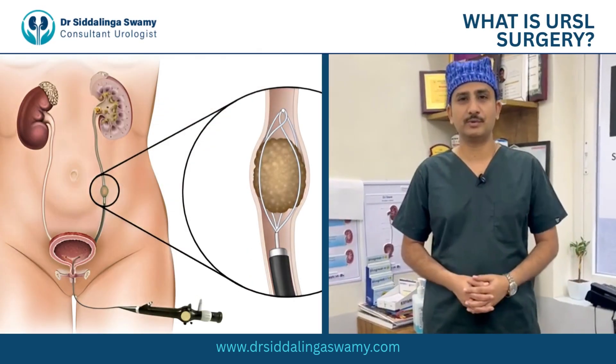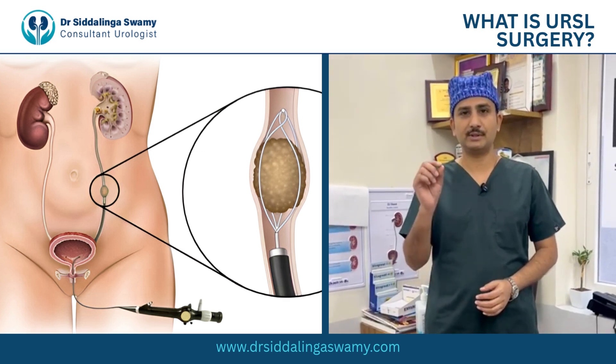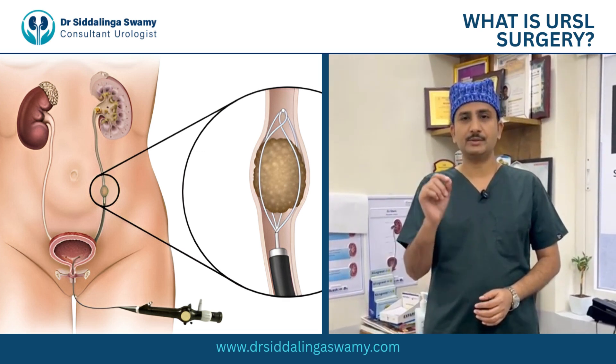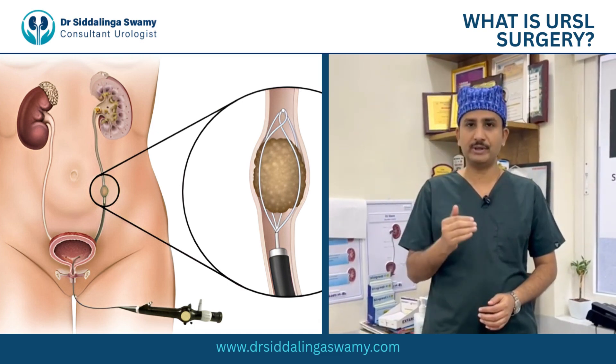Today we will be demonstrating a URSL procedure, which is a procedure done for stones located in the ureter. These are stones which have traveled from the kidney and got stuck in the urine tube before reaching the bladder.